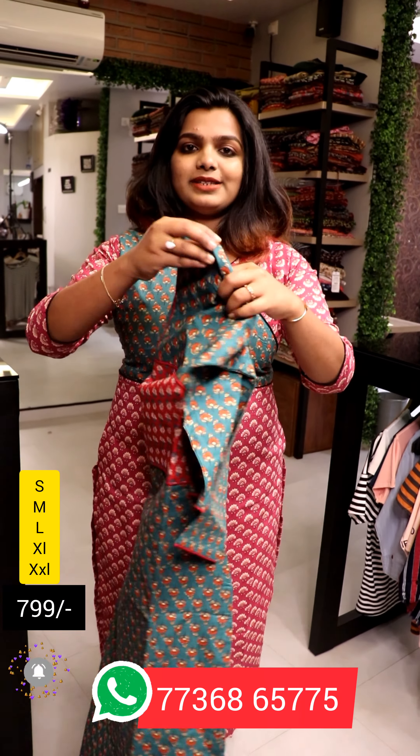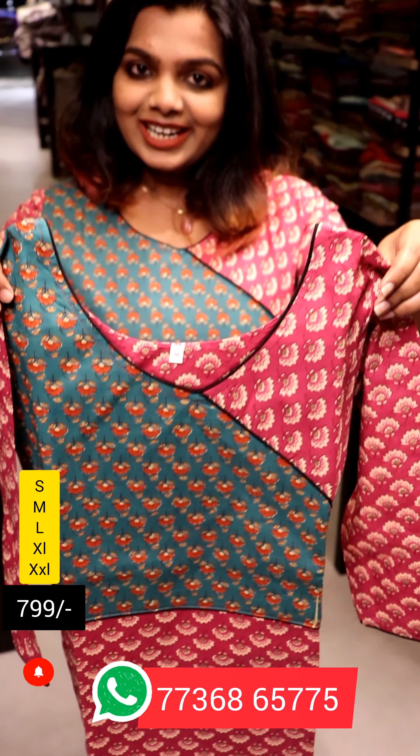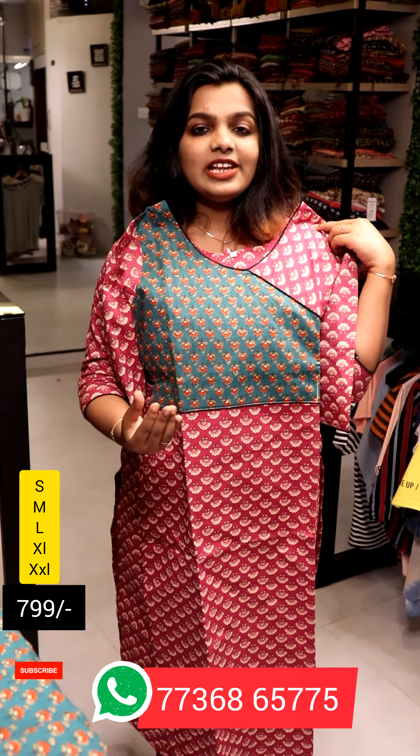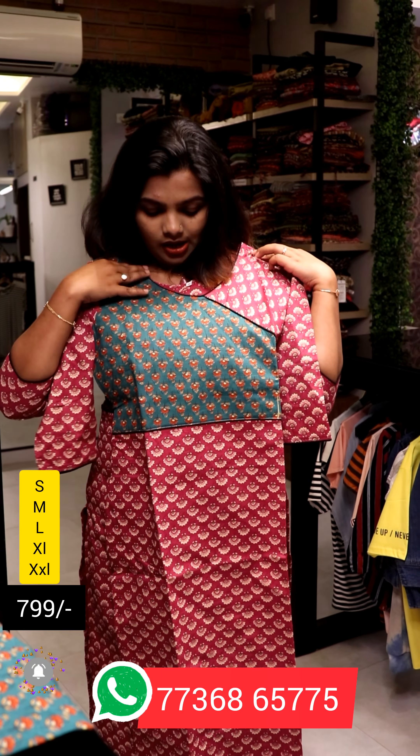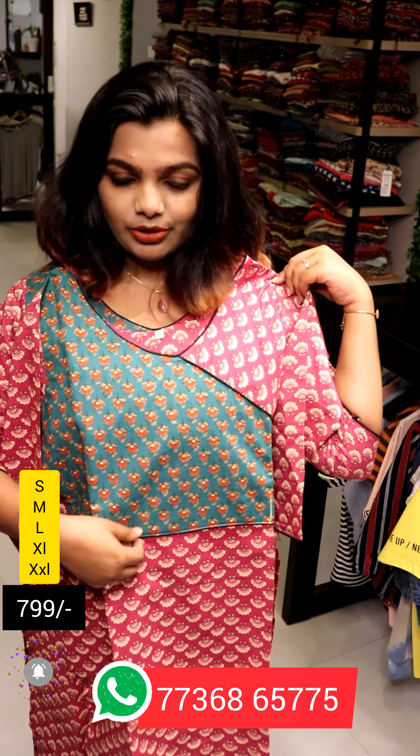Now I have a combination of this pattern. We have a combination of all the combinations for daily wear. This is a pure cotton fabric. It is 47. It has a white V-neck. This is the cross cutting. This is the piping available.